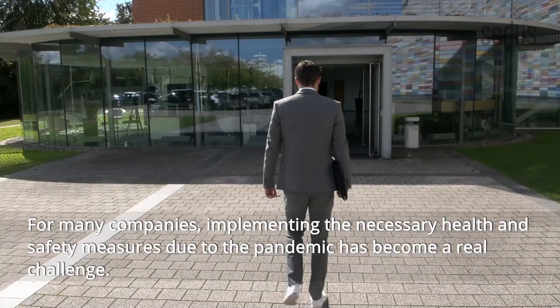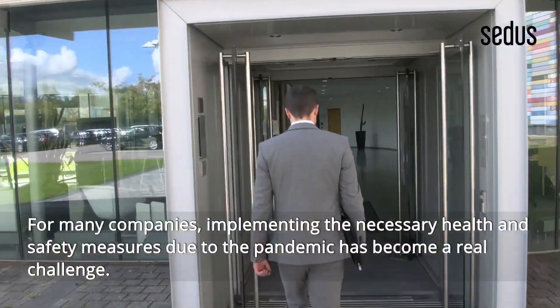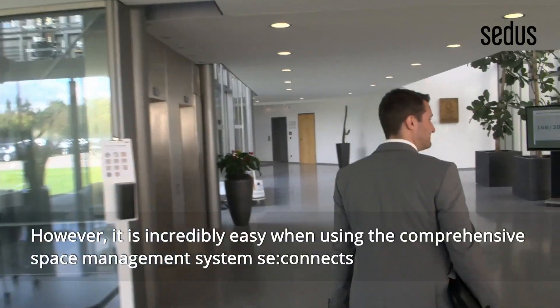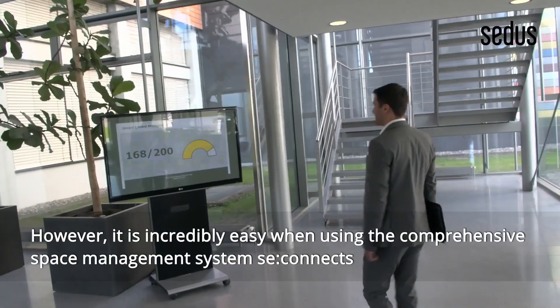For many companies, implementing the necessary health and safety measures due to the pandemic has become a real challenge. However, it is incredibly easy when using the Comprehensive Space Management System.